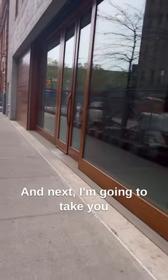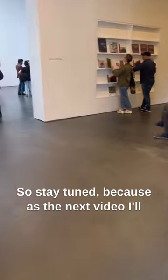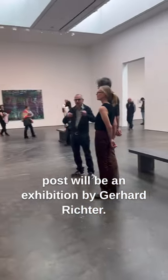Next, I'm going to take you through David Zwirner's gallery next door. Stay tuned because the next video I'll post will be an exhibition by Gerard Richter.